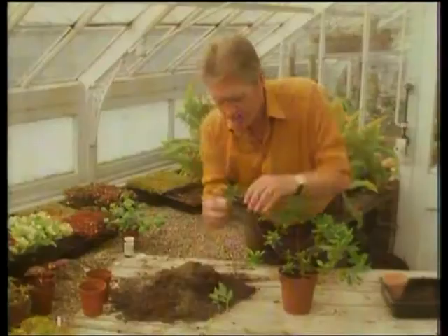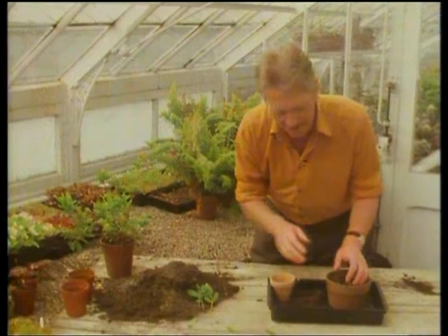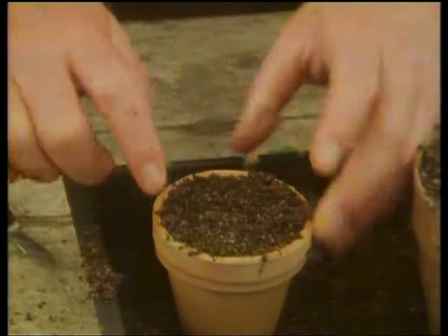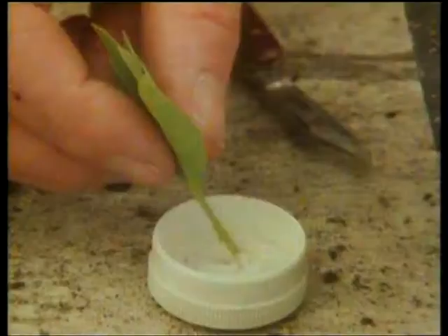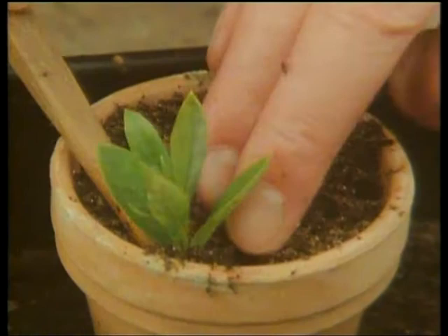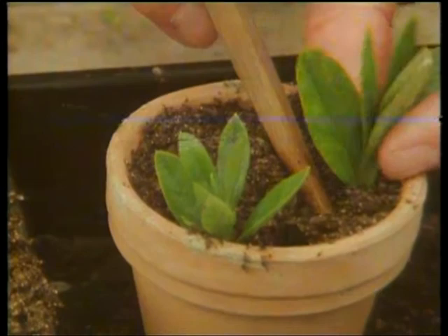I'm very particular about the compost for rooting azaleas — it's a mixture of two parts of peat and one of sand, and the sand must absolutely be lime-free. Any hint of lime in a compost for azaleas and they get very unhappy indeed. Fill the pot up and just firm it lightly, then dip the end of each cutting in the rooting powder and dibble them in round the edge of a clay pot — I use a clay pot, they seem happier rooting in clay. Make sure with every cutting that there's no airspace at the base — it is vitally important that you don't hang the cutting. When you water azaleas, remember they don't like lime, so use rainwater if you can.